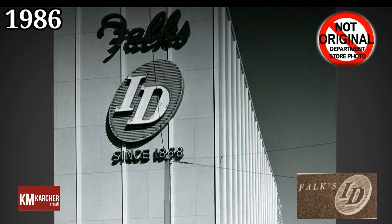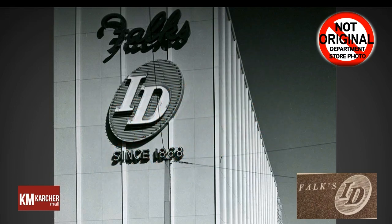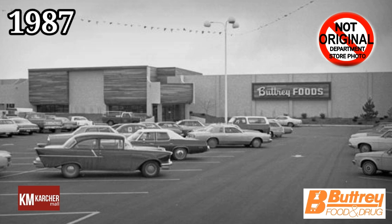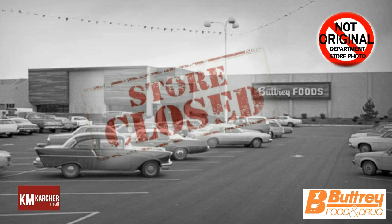In 1986, Karcher Mall featured 74 businesses when it was sold from Dom Industries to Standard Management Company for about $14 million. Also in 1986, Fox ID closed its remaining 55 stores, and the Fox ID store sold two locations — including the store at the mall — to Anthony's. In July of 1987, Buttrey's closed its five Treasure Valley locations, including the store at the mall.